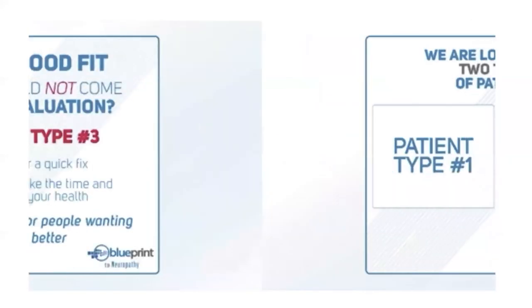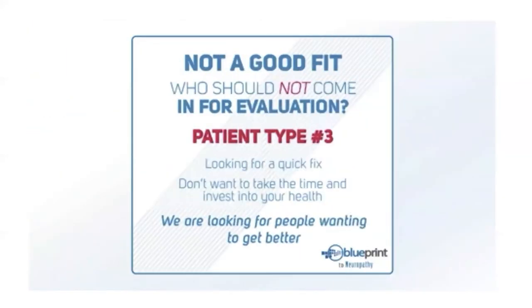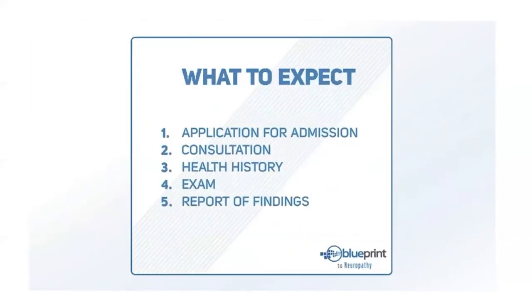Who should not come see us? Patient type three: if you're looking for a quick fix or aren't willing to invest in your health, you would not be a good match. We're looking for patients who want to be active participants in the process. What should you expect when you come see us? First you'll get an application for admission, then a consultation where your practitioner reviews your health history, gives you an exam, and presents a report of findings.